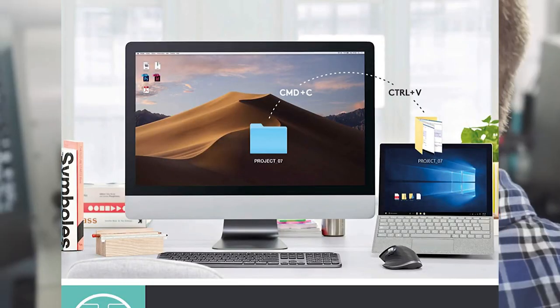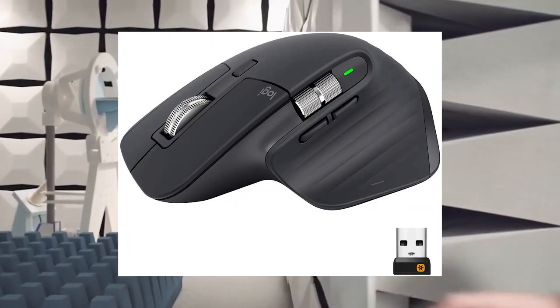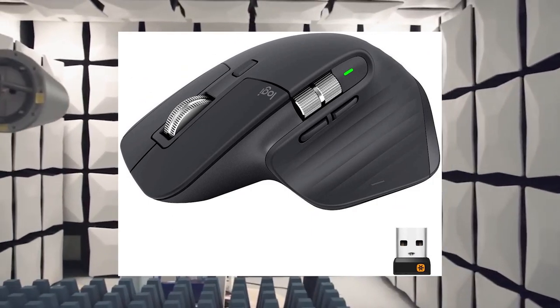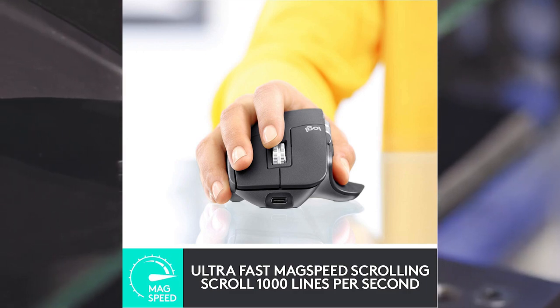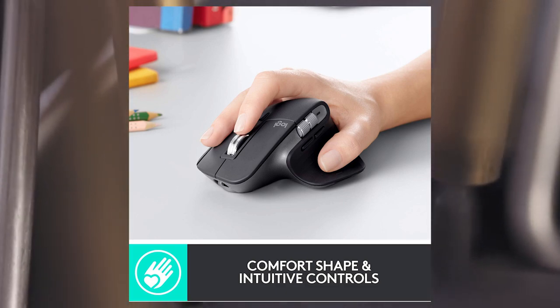Number 4: Logitech MX Master 3 Advanced Wireless Mouse. It offers ultra-fast scrolling, ergonomic design, 4000 DPI, and customization. It supports USB-C, Bluetooth, and USB connectivity, and is compatible with Apple Mac, Microsoft PC, Windows, Linux, and iPad. Available in graphite. A very cool wireless mouse.